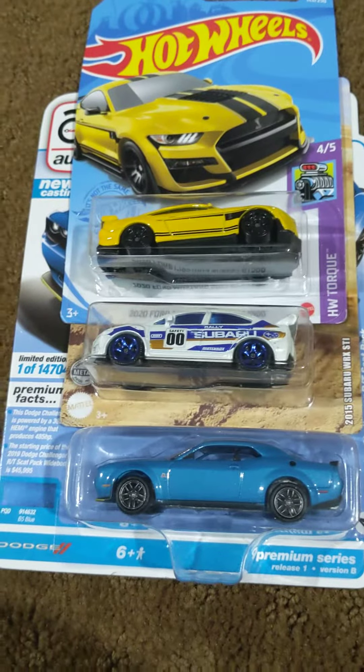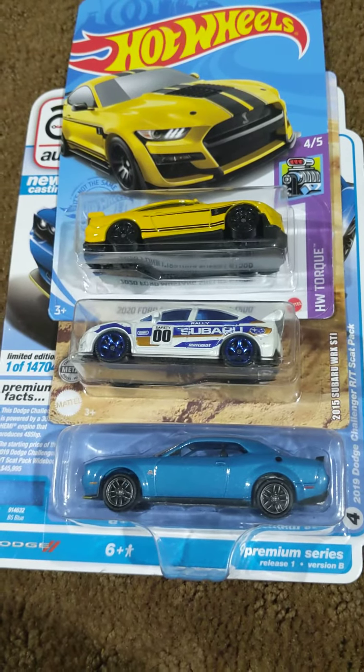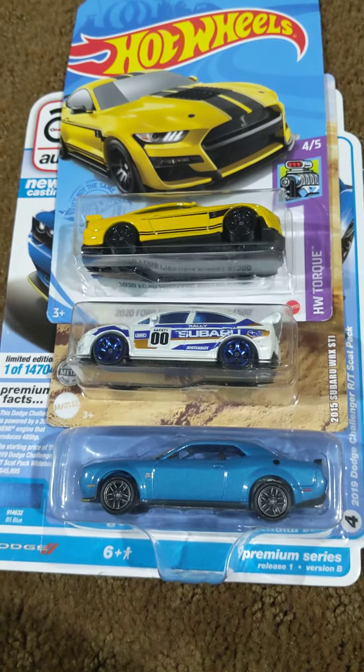Anyways, that's gonna do it for this Toy Car Preview Video Part 2 of 2, and I'll see you in my livestream unboxing video after this video is done. Bye.